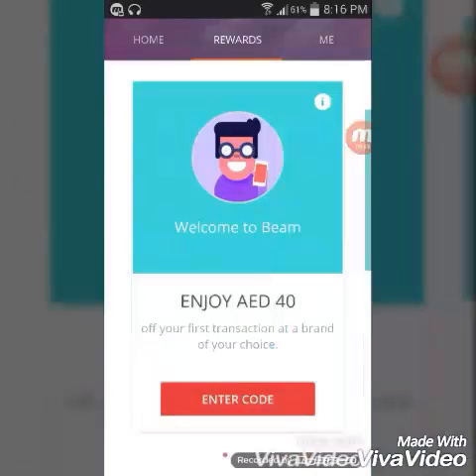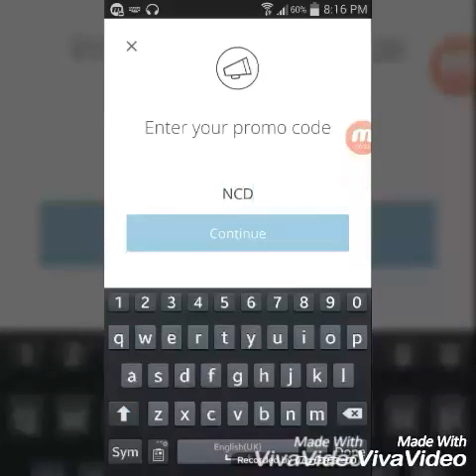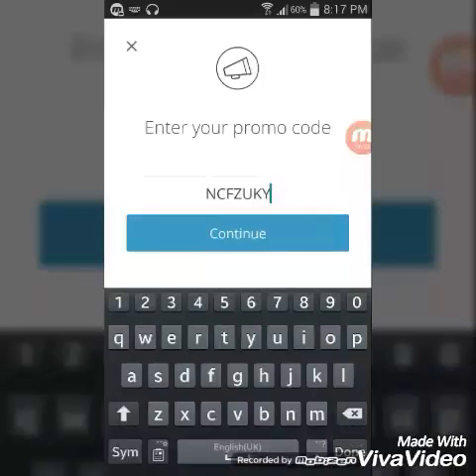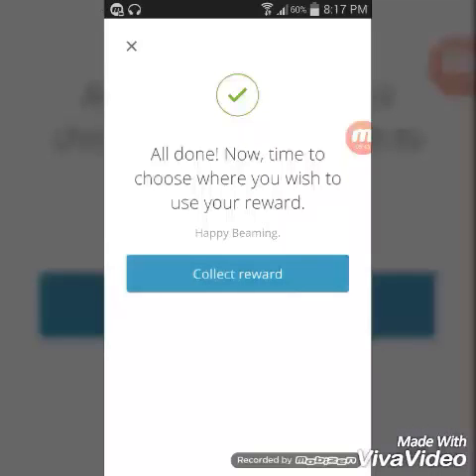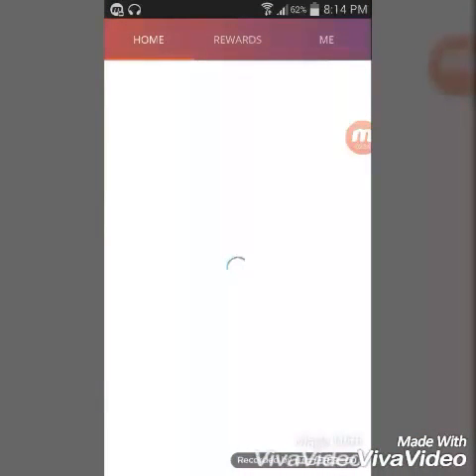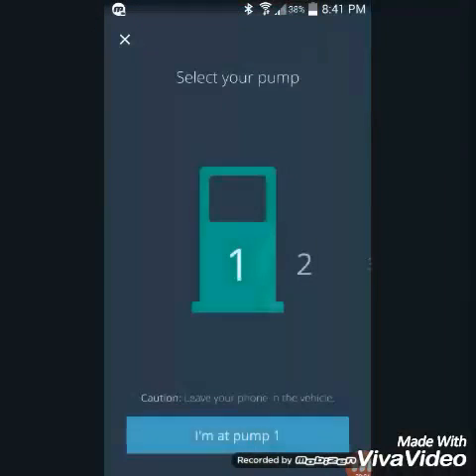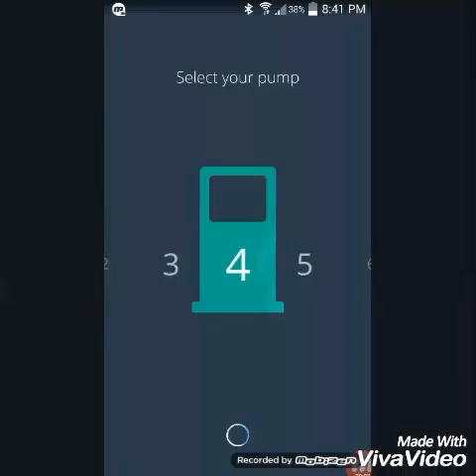This is the referral enter code. If we enter the enter code, we can access the account. The code is NCFZUKY. Click here and enter this code to get into the account.